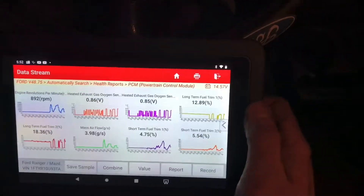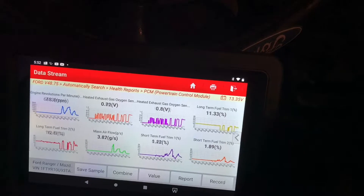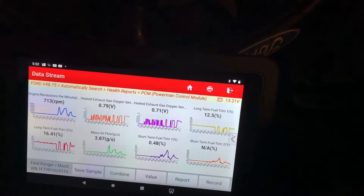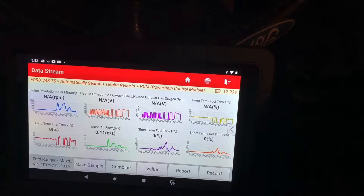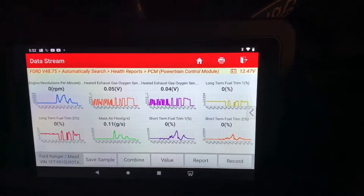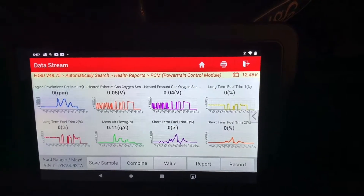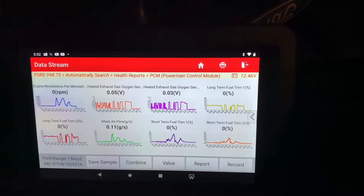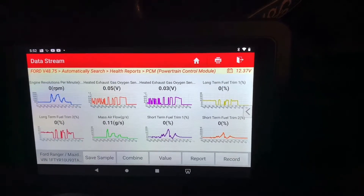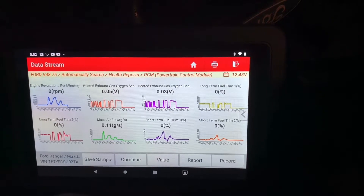Let's shut it off and start it back up — I want to show you guys the situation the customer has been having. And as you can see, even with the engine not running, I'm getting 0.11 grams per second. I don't know if that's quite a problem — it could just be a little bit of voltage running through that line.